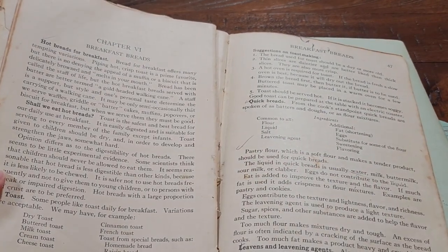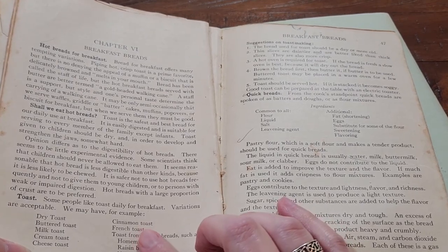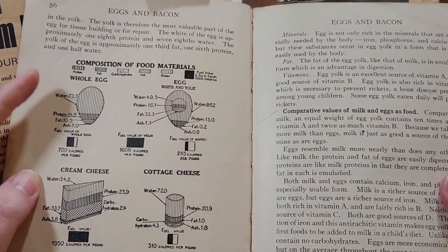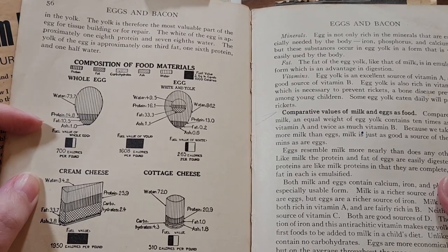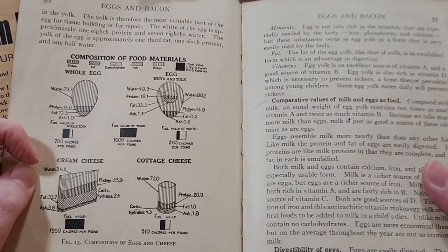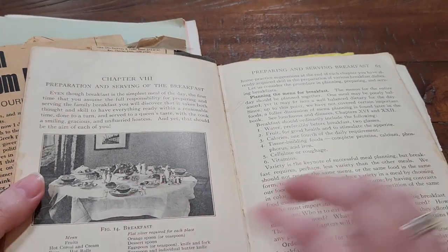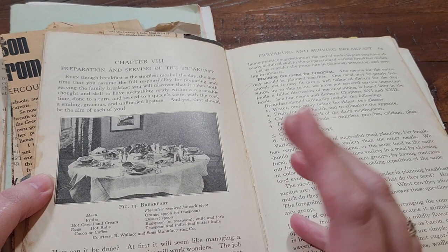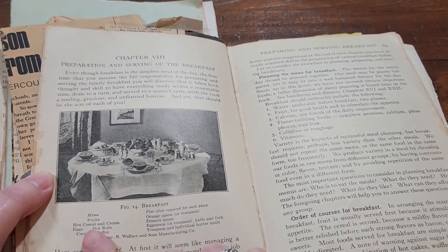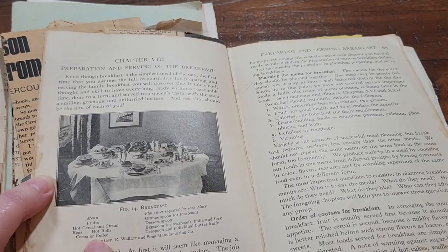You also see what is acceptable for breakfast in the 1920s, very much like today. So different types of toast — you can have dry butter toast, cheese toast, cinnamon toast, not the cinnamon toast crunch though. The composition of the different food materials: how much of the egg is water, what percentage is protein, fat, et cetera for the whole egg, egg yolk, cottage cheese, and cream cheese. On a typical breakfast menu of the 1920s, you would have fruits, hot cereal and cream, eggs, hot rolls, cocoa or coffee. That is a lot of food — that sounds like a continental breakfast.